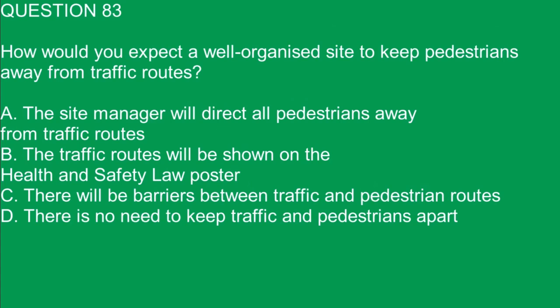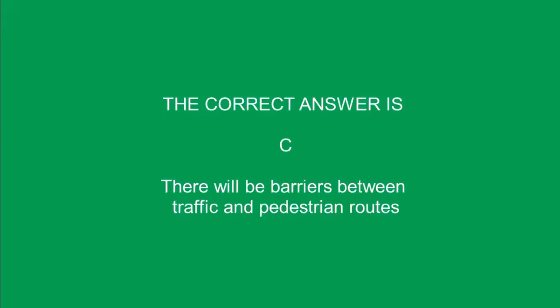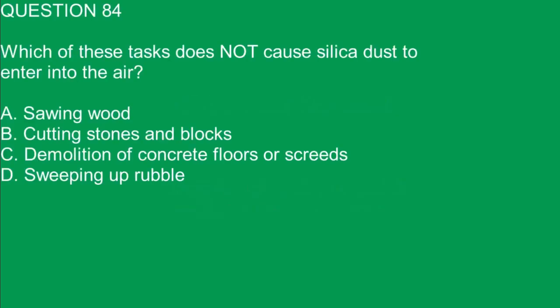Question 83. How would you expect a well-organized site to keep pedestrians away from traffic routes? A. The site manager will direct all pedestrians away from traffic routes. B. The traffic routes will be shown on the health and safety law poster. C. There will be barriers between traffic and pedestrian routes. D. There is no need to keep traffic and pedestrians apart. The correct answer is C. There will be barriers between traffic and pedestrian routes.